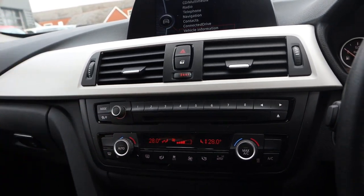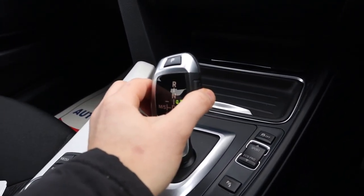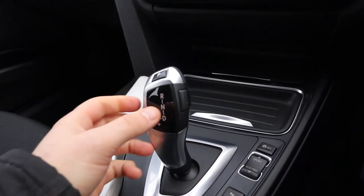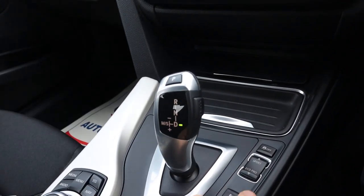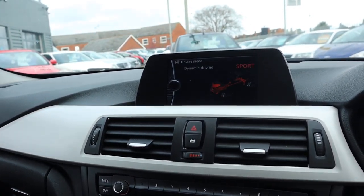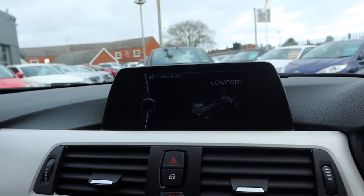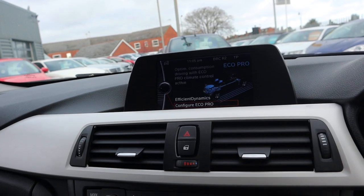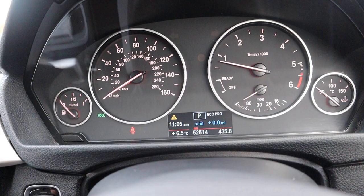This shows your automatic gearbox — you just knock it down to drive and away you go. Alternatively, you can put it over to sport mode and start changing the gears manually if you want to. You've also got your Eco Pro settings which gives you a different feel of drive, whether that be sport mode, comfort mode, or Eco Pro, which looks after the miles per gallon for you and gives you a readout in blue to show how much fuel you're saving.